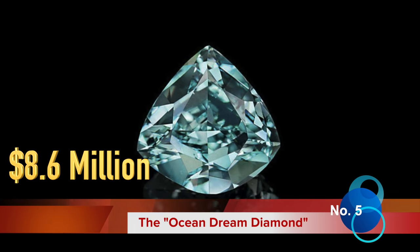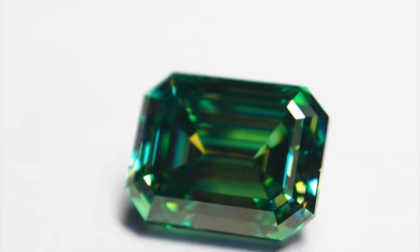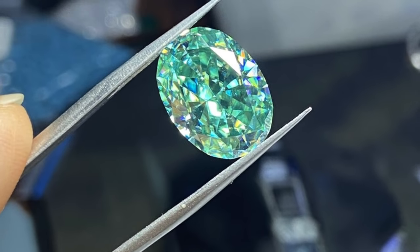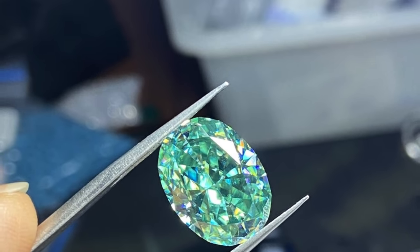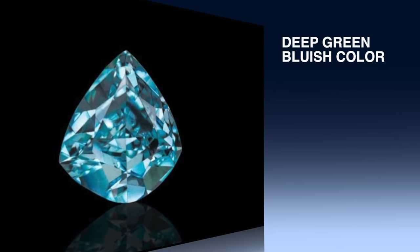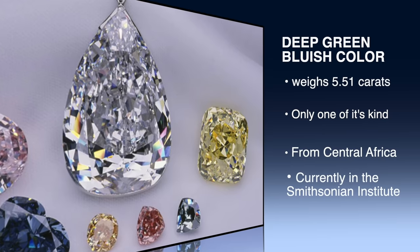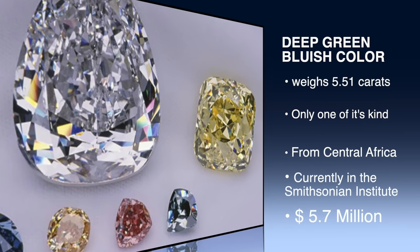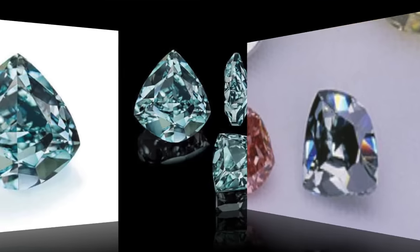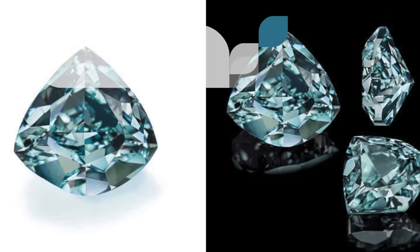Fifth on our list is the Ocean Dream Diamond. Jewelers have been known to artificially create blue-green stones since it's extremely rare to find a naturally occurring one. The Ocean Dream Diamond boasts a unique deep bluish-green colour evocative of the ocean, and is the first and one of the only natural diamonds known to the GIA to possess a blue-green hue, making it one of the rarest diamonds in the world. The Ocean Dream originated in Central Africa and is currently owned by the Kora Diamond Corporation.